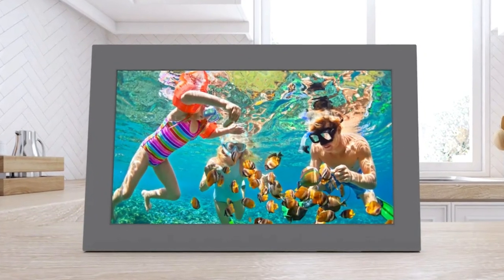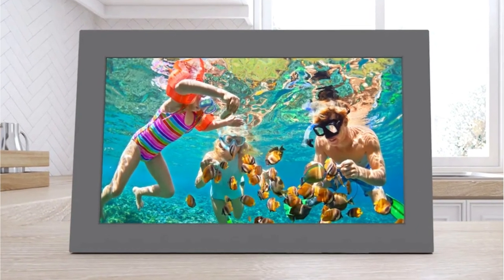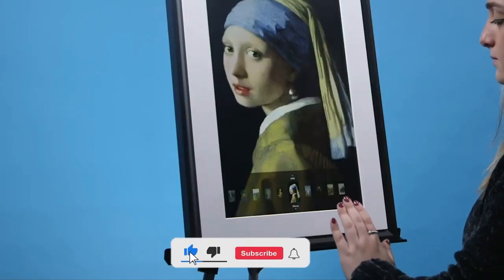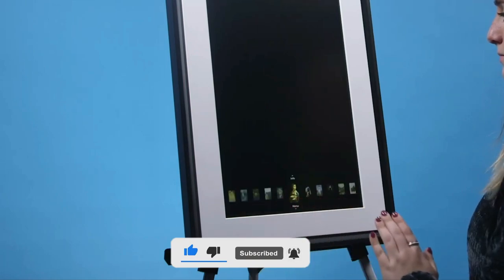I hope you liked this video and that this information and these options help you know and select the right digital picture frame for your needs. Don't forget to like, subscribe, and leave a comment to let us know your opinion.